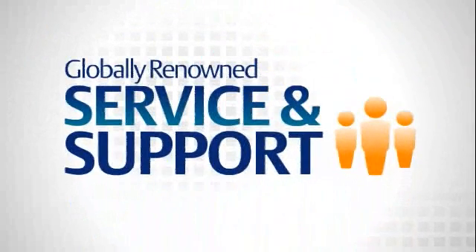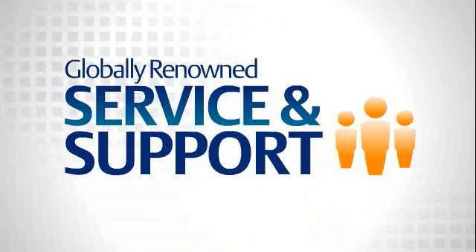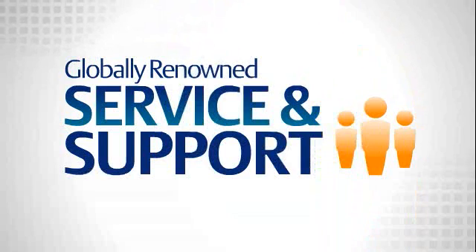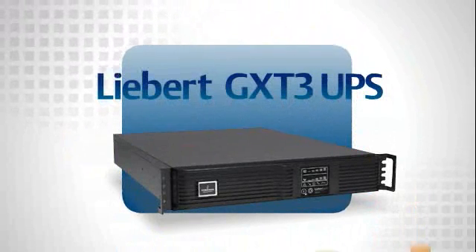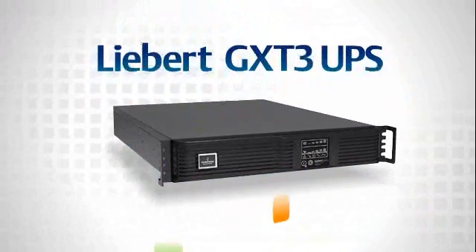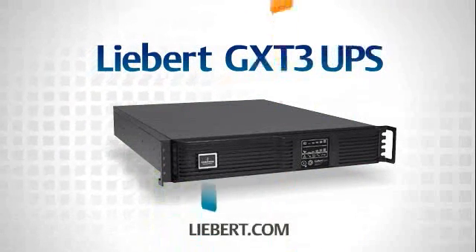This UPS is supported by a network of local data center design and service experts. The 1,000 to 10,000 VA models are even offered with a 5-year service package that takes all of the headaches out of preventative maintenance and battery replacement. Liebert GXT3 UPS is a true online UPS system that ensures continuous uptime, and is an ideal fit for business-critical applications with demanding power requirements but limited rack space. To learn more about the Liebert GXT3 UPS, go to Liebert.com.